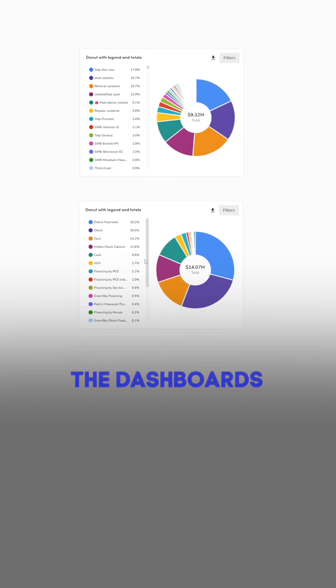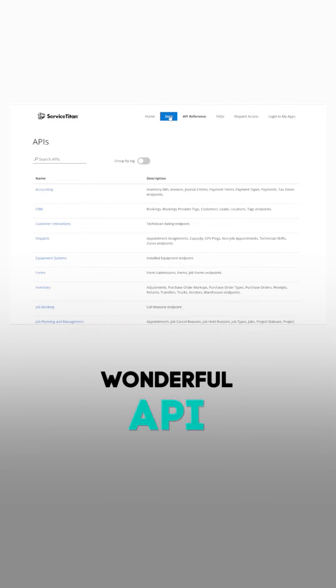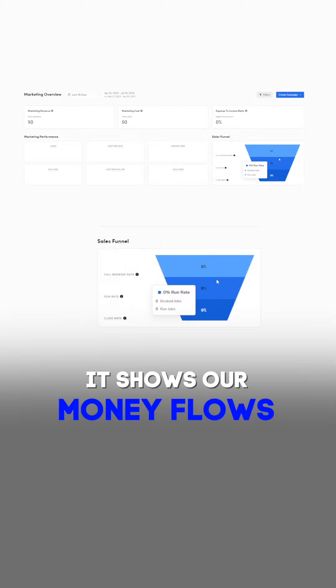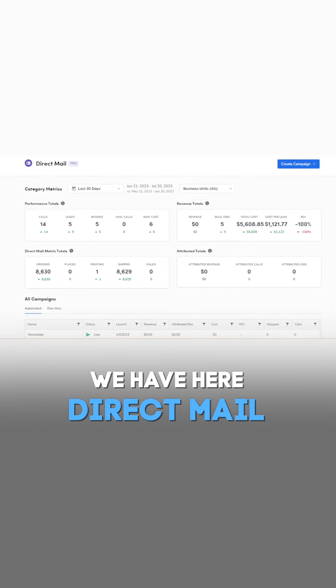Service Titan has dashboards that are very configurable. The second feature is wonderful API integration. The third thing is Marketing Pro, which shows our money flows and how we get bookings — including direct mail and email.